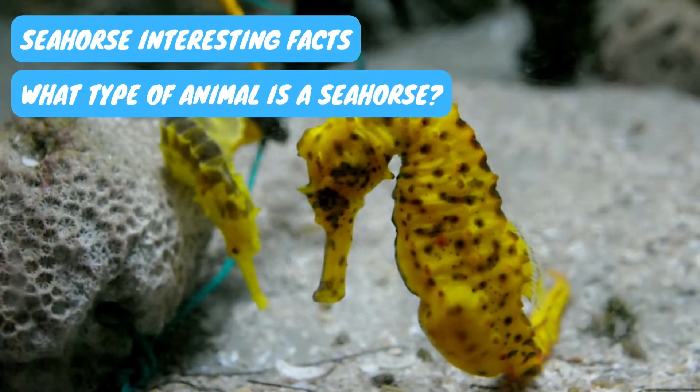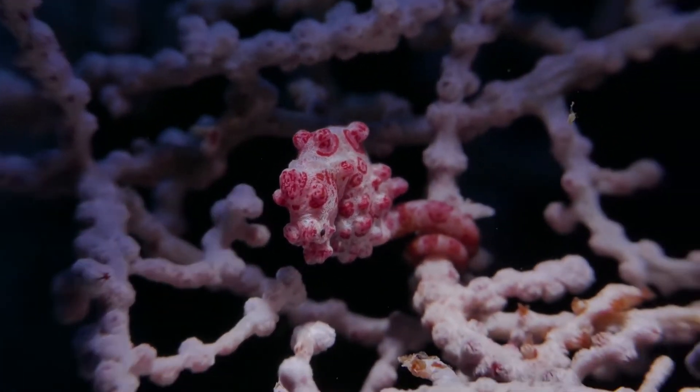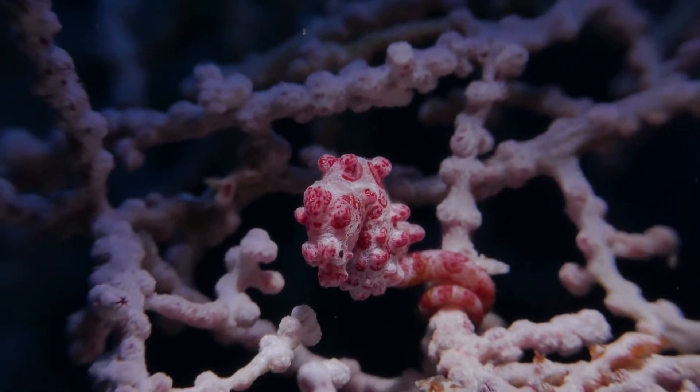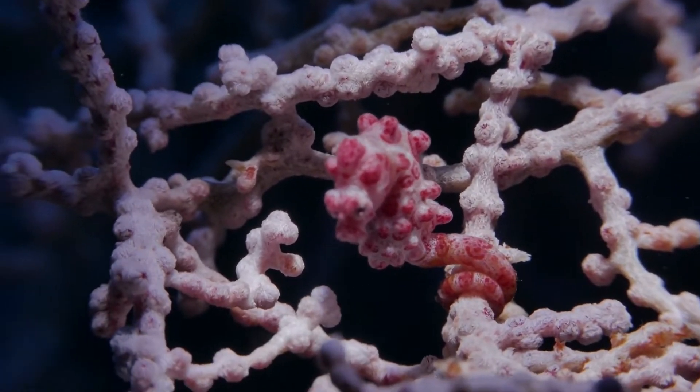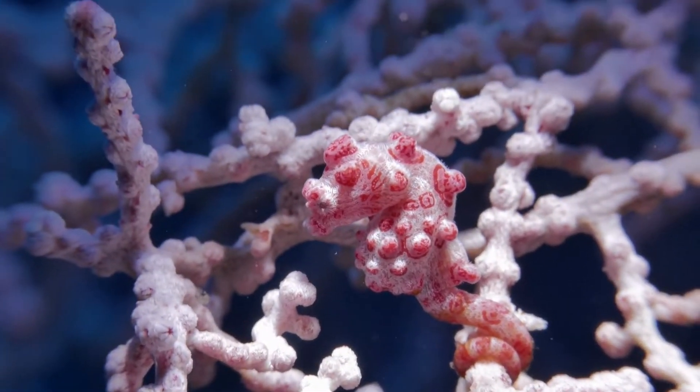What type of animal is a seahorse? A seahorse is a marine fish of the family Syngnathidae. Despite their unique look, seahorses are like any other fish in many aspects, such as having fins and breathing through gills.